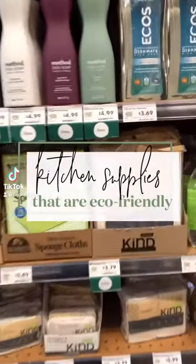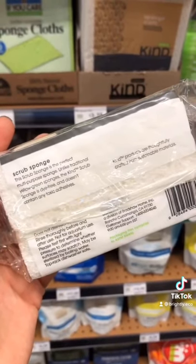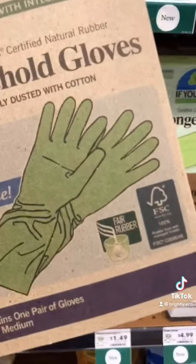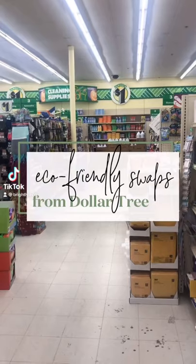Here are three eco-conscious cleaning swaps. Switch your traditional sponge with a natural cellulose sponge with a plant-based scrubber. Look for scour pads with plant-based scrubbers. Finally, switch disposable gloves with natural rubber and reusable ones.